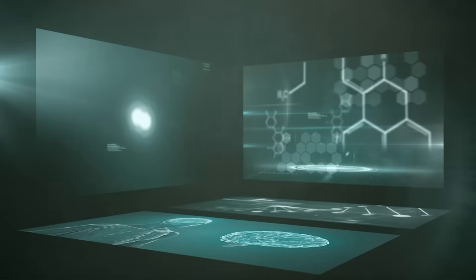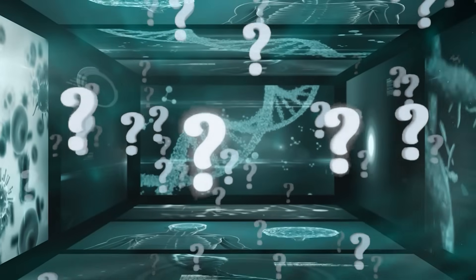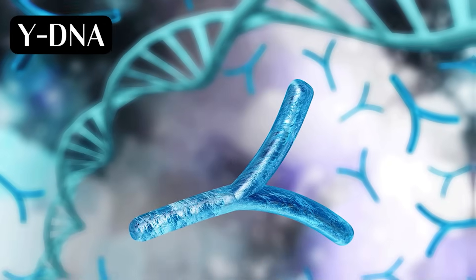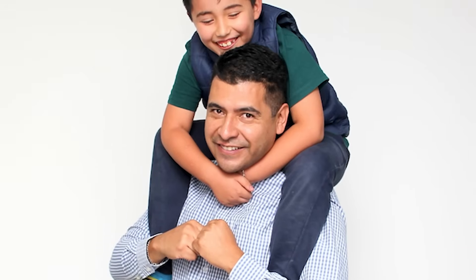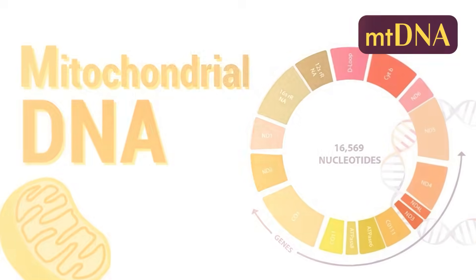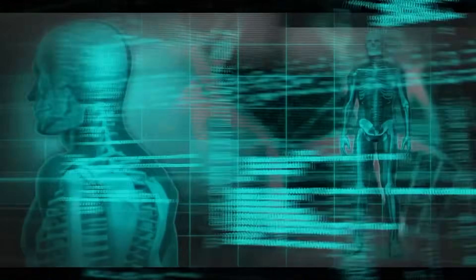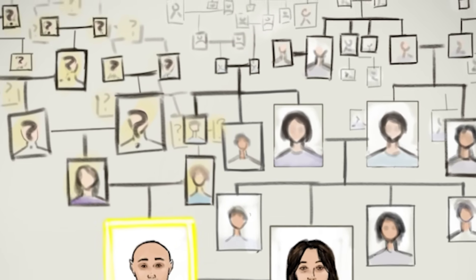To find out, we need to understand how genetics trace human ancestry, and why even scientists often disagree on what that data actually means. Scientists rely on two key genetic markers: Y-chromosome DNA and MT-DNA. Y-DNA is passed from father to son and only exists in males — it tells us about the paternal lineage. Mitochondrial DNA comes from the mother and is passed to both sons and daughters, revealing the maternal lineage. Over generations, both accumulate mutations that act like genetic timestamps, allowing scientists to identify shared ancestries and migration patterns.